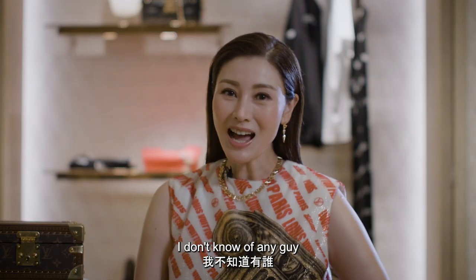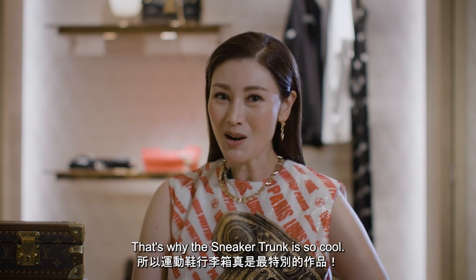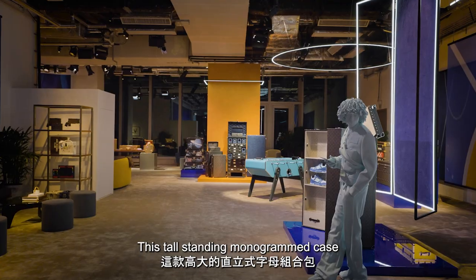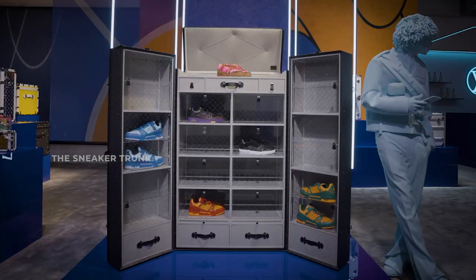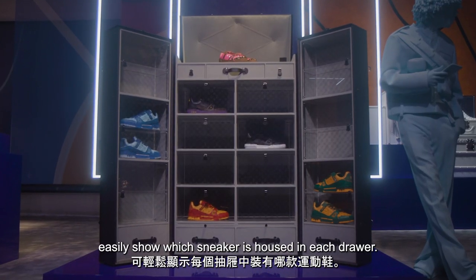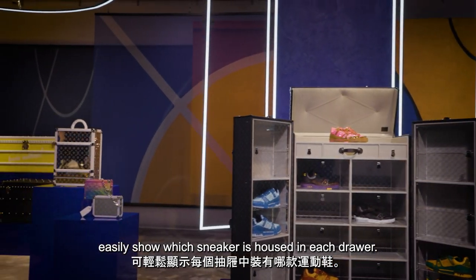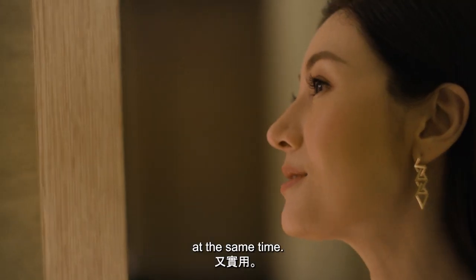I don't know of any guy who isn't really obsessed with sneakers. That's why the sneaker trunk is so cool. This tall standing monogrammed case is lined with luxurious microfiber. The monogram printed perspex compartments easily show which sneaker is housed in each drawer, so it's incredibly handsome and practical at the same time.